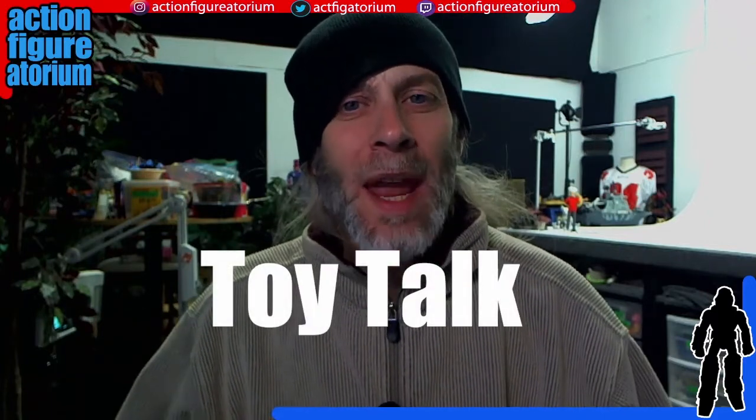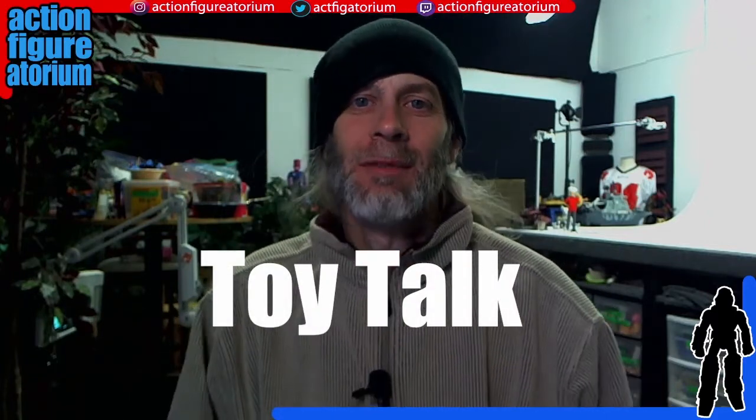Aloha, people of Earth. Welcome. My name is Mark. This is the Action Figuratorium — it's the studio that I'm in, it's where things go down. And today I'm going to be talking about the latest wave of Mythic Legions that the Four Horsemen have released. That is the Necronomus wave.